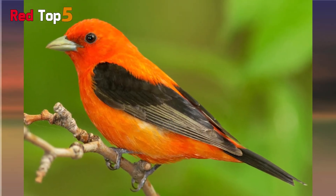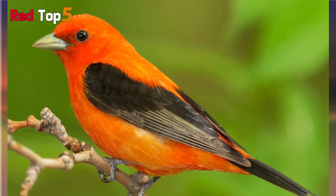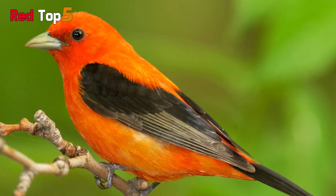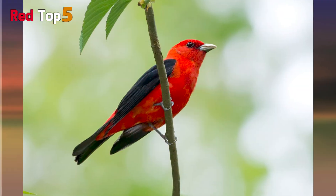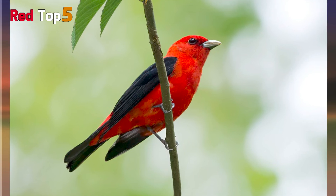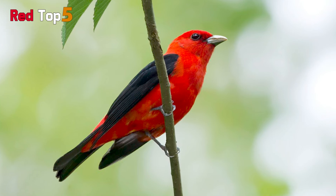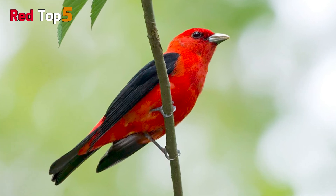Scarlet Tanagers are about 6.3 to 7.5 inches long and weigh around 1 ounce. They may be found in eastern North America, Canada, and Mexico, and they spend the winter in South America. The Scarlet Tanager has a very narrow diet compared to other cardinals — it consumes fewer seeds than other cardinals, preferring to hunt insects instead.